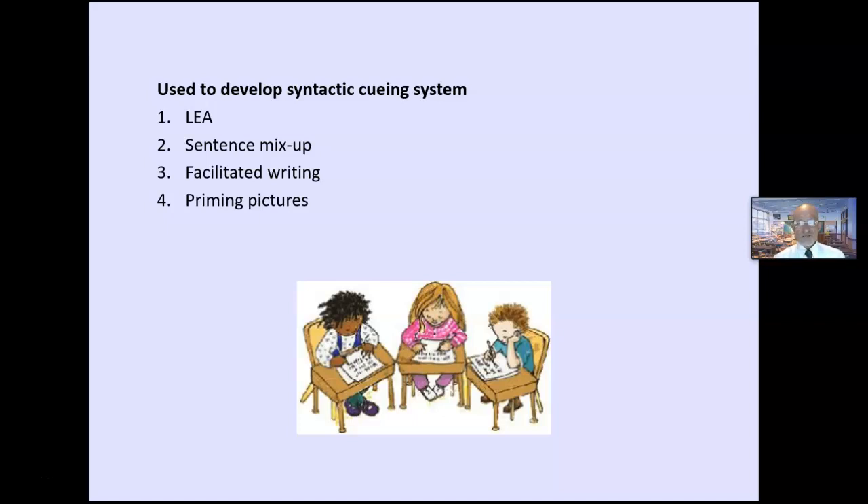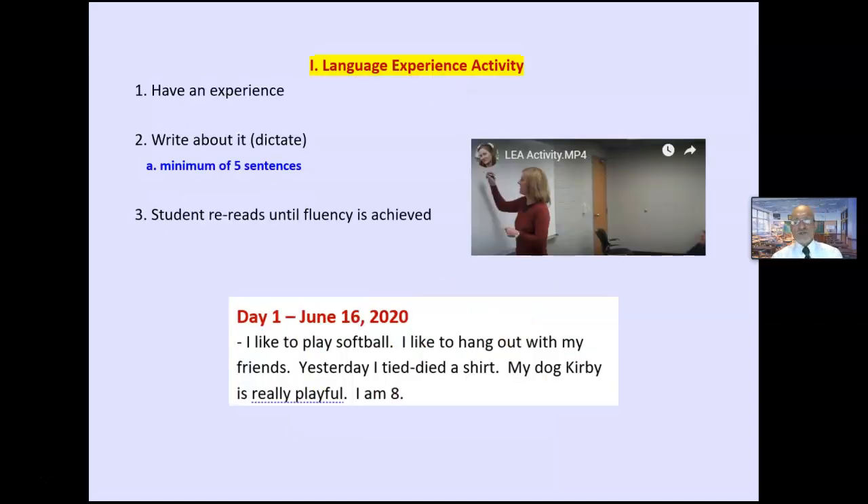Writing is great for developing the syntactic cueing system — grammar, syntax, word order. The simplest activity is language experience: you have an experience and write about it. Students dictate to you. For first and second grade, a minimum of two sentences; third grade and older, five sentences. You can do this individually or in groups. Then students reread the story until fluency is achieved.